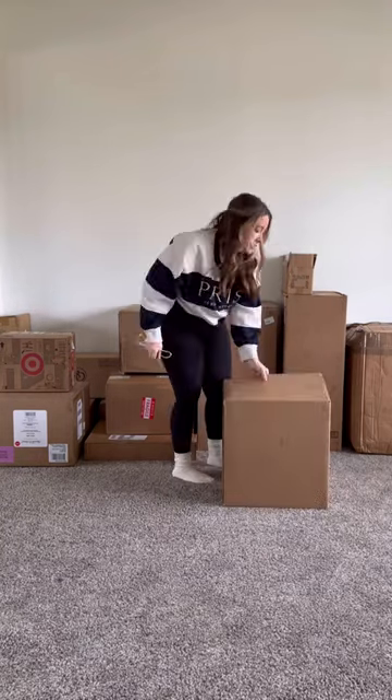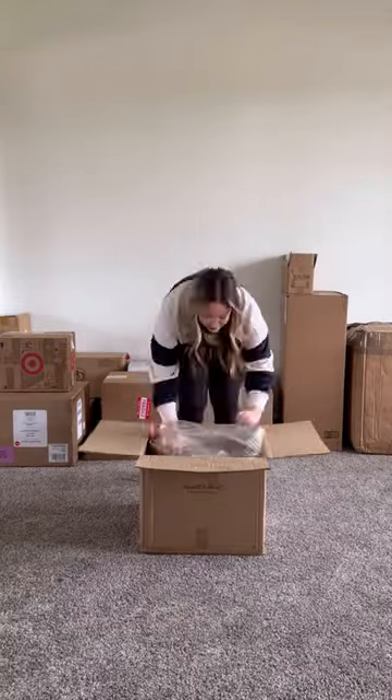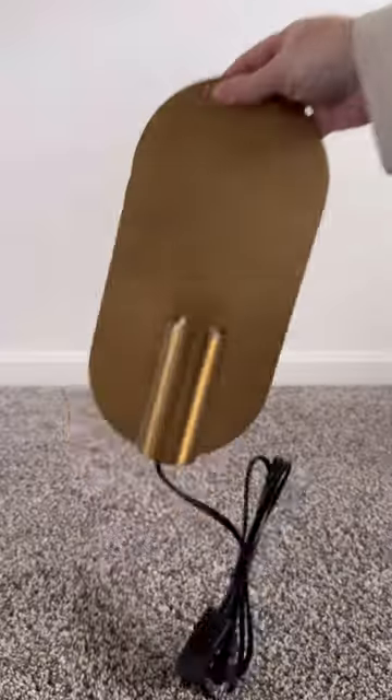Huge home decor haul! First, I ordered some ottomans from the Studio McGee collection — they are super sturdy and soft. I also ordered two lamps from the Hearth and Hand new collection at Target.